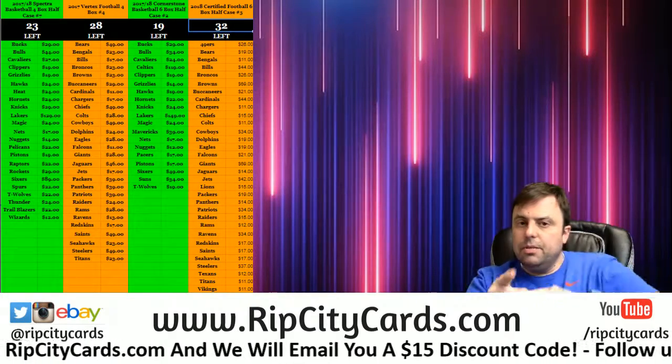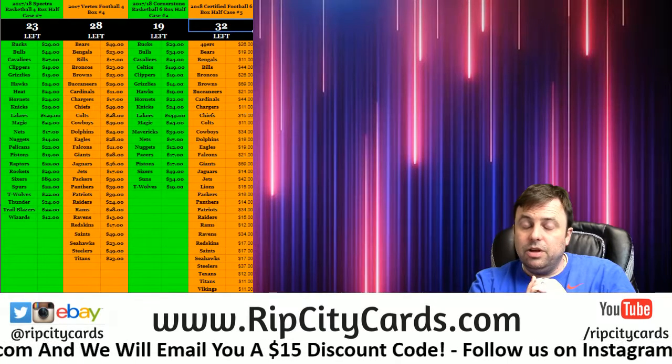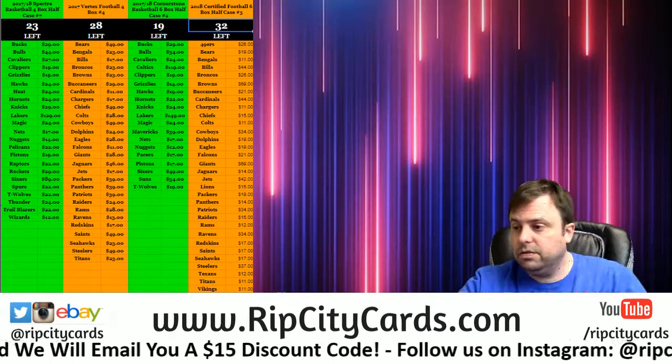Hey, everybody! CarbHits with you. Welcome. We're going to do the 2018 Immaculate Collegiate Football Number Block Break Number 2, RCC style.